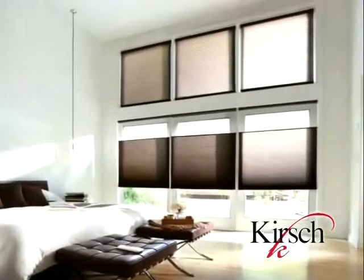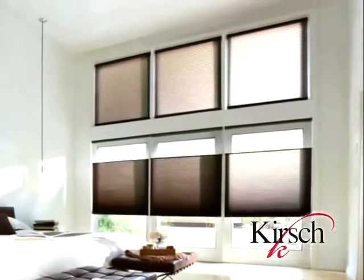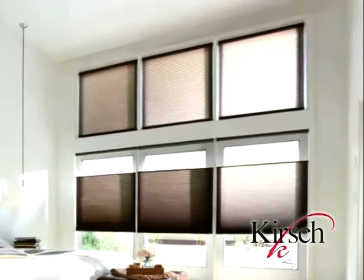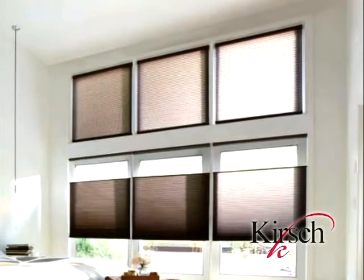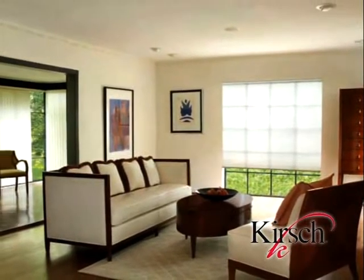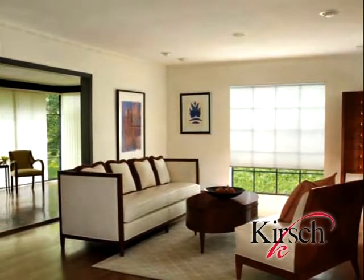For over 100 years, Kirsch has been a leader in defining and establishing window treatments that are both stylish and innovative. Our updated Kirsch Honeycomb Shades are the only shades that meet the consumer's demanding style and total coordination needs, while its unique cell structure helps save money through energy efficiency. Kirsch is proud to present a new program that offers new energy solutions, exclusive fabrics and textures, and a variety of options.